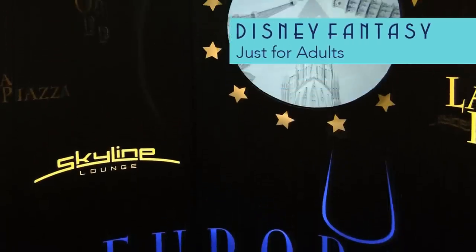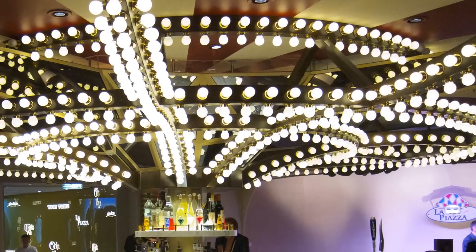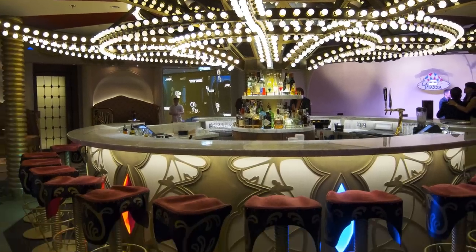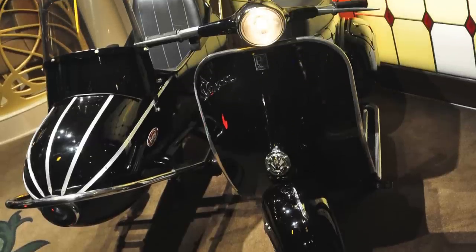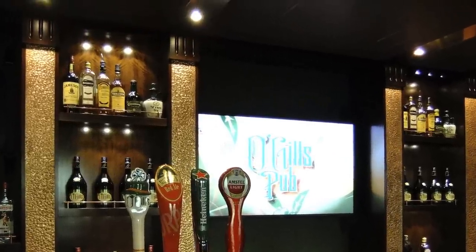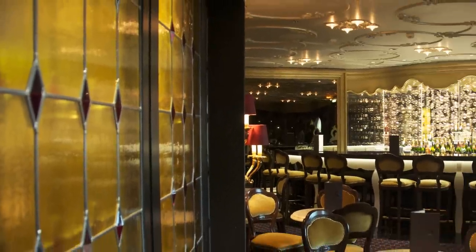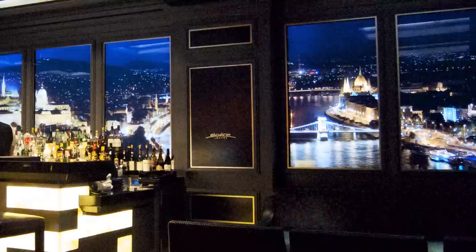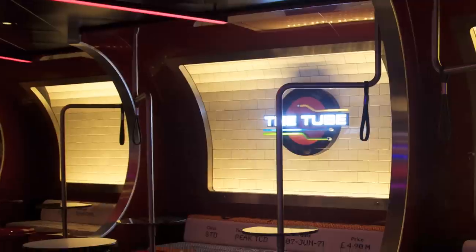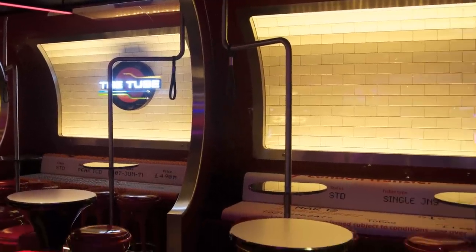On the surface, Europa seems to be just a collection of drink bars for adults, but in truth some of the ship's best theming is found right here — like this Vespa in La Piazza. O'Gills offers a house Irish cream that beats Baileys. Enjoy champagne tastings at the French boudoir-themed Ooh La La, and gaze upon the rotation of European vistas as the night wears on at Skyline. Catch a variety show at the Tube, themed after the London Underground.